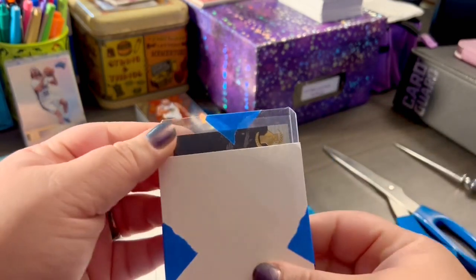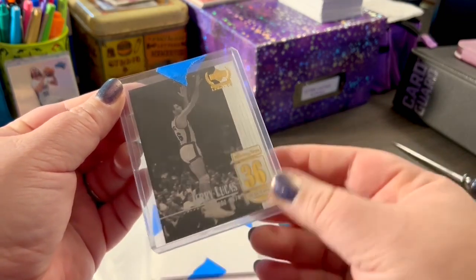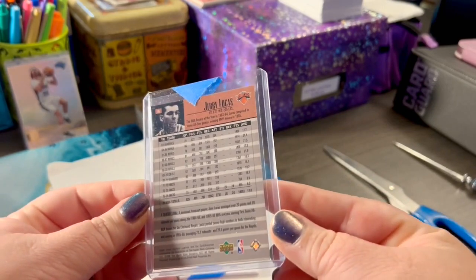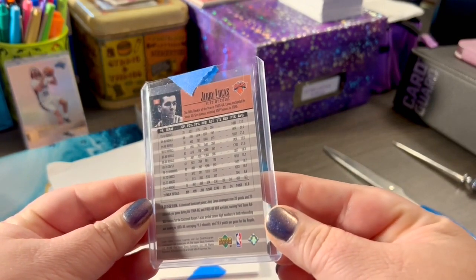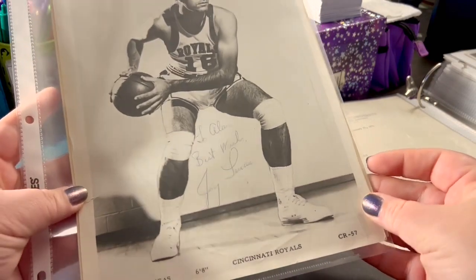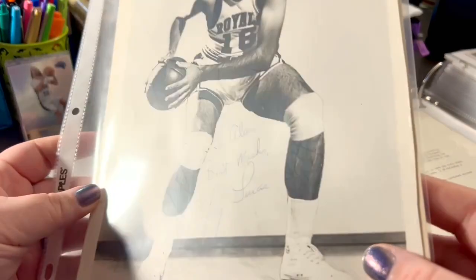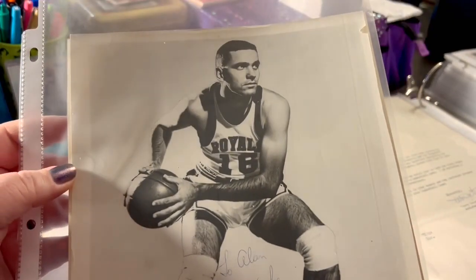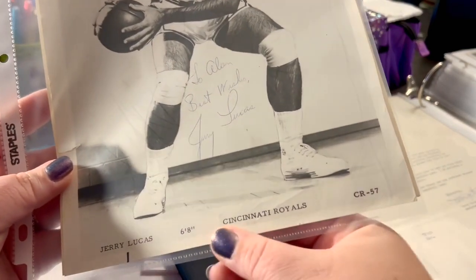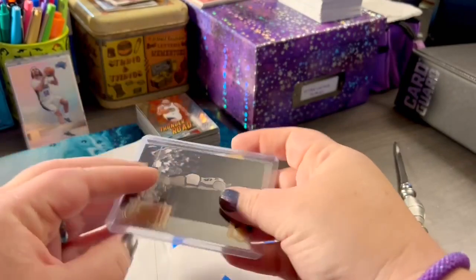Oh, look at that! Now this is a reprint of Jerry Lucas's card. When I went through my dad's stuff, I found — here it is — it's an 8x10 signed Jerry Lucas Royal, Cincinnati Royals picture. He signed it for my dad. So of course I had to go onto the app and get one of his cards. You've got the details down here. Just a real neat collectible, right?